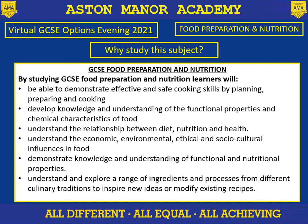By studying this GCSE, you'll be able to demonstrate effective and safe cooking skills by planning, preparing and cooking. You'll develop a deeper knowledge and understanding of functional properties. You'll understand the relationship between diet, nutrition and health. You'll understand economic, environment, ethical and social-cultural influences in food. You'll demonstrate knowledge and understanding of functional and nutritional properties and also understand and explore a range of ingredients and processes from different culinary traditions to inspire new ideas or modified existing recipes.